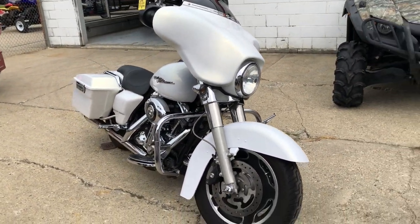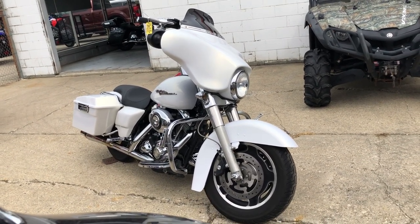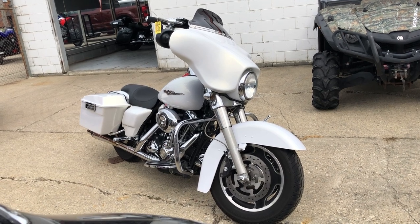Buy with confidence and stand out from the crowd on this nice pearl white Street Glide. We have financing programs available for everybody at Approval Powersports — good credit, bad credit, no credit, we have a financing program for you.